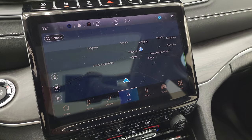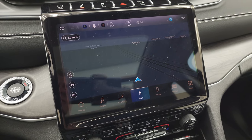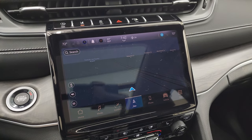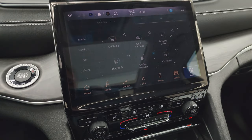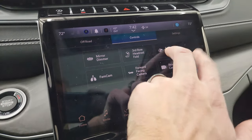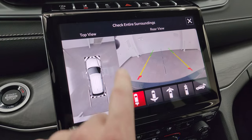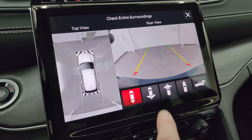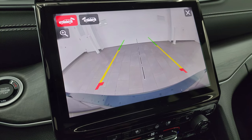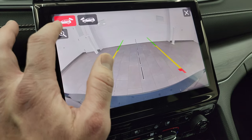You get the Uconnect 5 10.1-inch radio with AM/FM and SiriusXM, Bluetooth, AUX, USB, and Alexa hookups. Climate controls include dual-zone climate controls on the screen, but if you prefer more tactile controls you can use the knobs and switches down below, along with volume and tune controls. This one has the factory navigation system. The Uconnect 5 system is supposed to be five times faster than the old Uconnect 4 for switching pages, and the navigation in particular is supposed to be quicker.